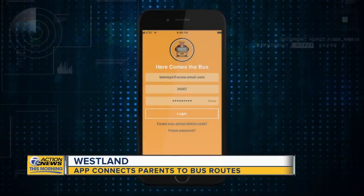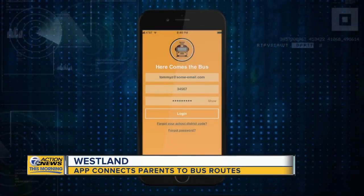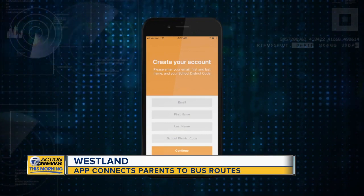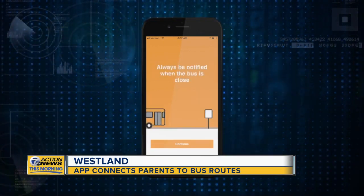'I think it's a great safety tool and a user-friendly tool for our parents.' Wayne Westland Community Schools Director of Transportation Rhonda Lyons worked with IT to integrate the app. 'We're the first district in the state of Michigan to be able to do this with our current routing software. And it's very user friendly. You just download the app, enter your school's code and your child's personal student ID and you're in. It will only allow them to track their students, so that's a really great safety feature.'